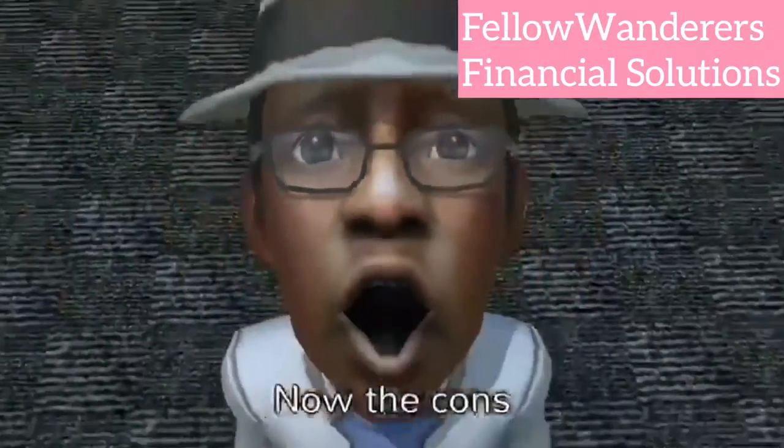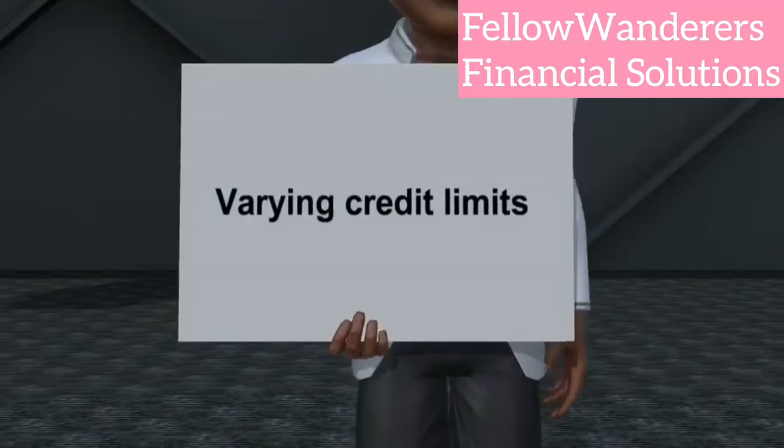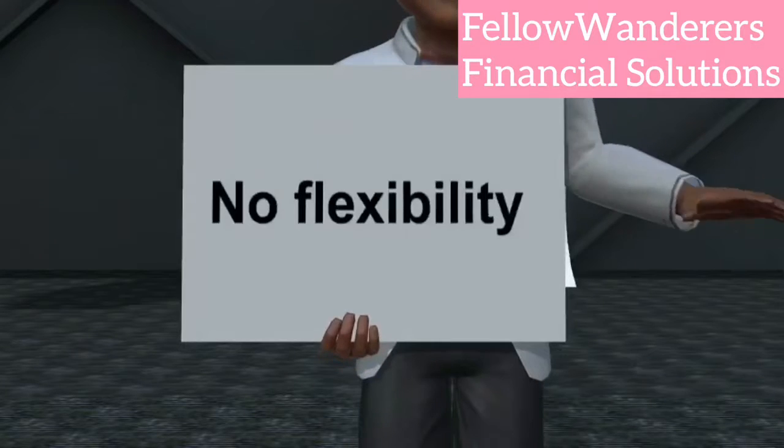Now the cons. High interest rates. Varying credit limits. Funding time is over a week. No flexibility.